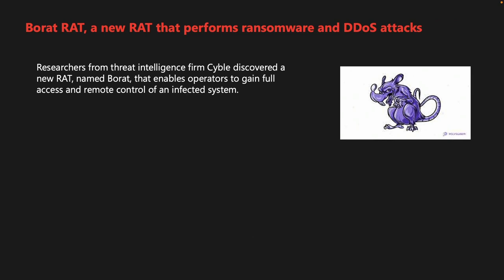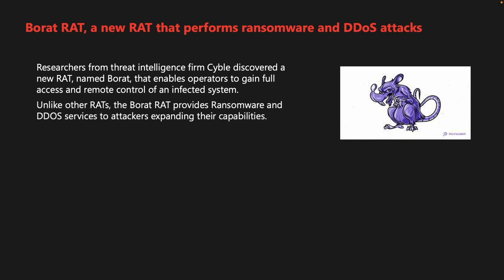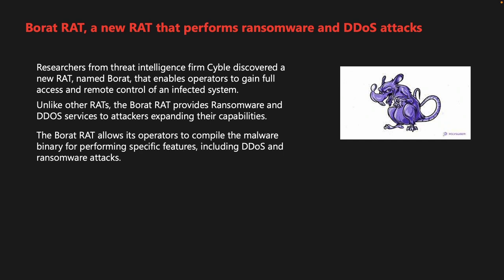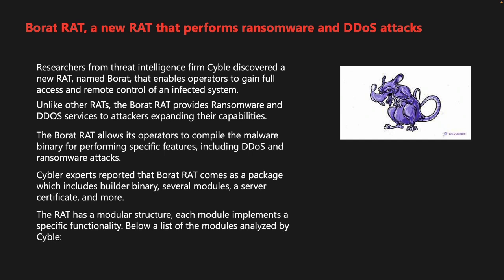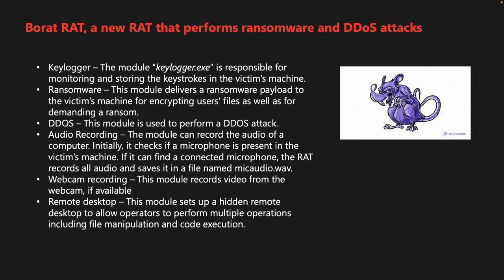Researchers from threat intelligence firm Cyble discovered a new RAT named Borat that enables operators to gain full access and remote control of an infected system. Unlike other RATs, Borat provides ransomware and DDoS services to attackers, expanding their capabilities. The Borat RAT comes as a package including a builder binary, several modules, and a server certificate. Its modules include a keylogger that stores keystrokes, a ransomware module that encrypts files and demands ransom, and a DDoS module for distributed denial-of-service attacks.